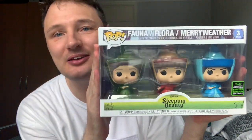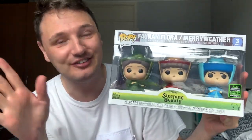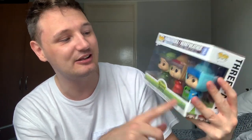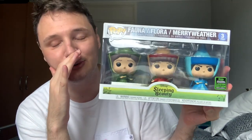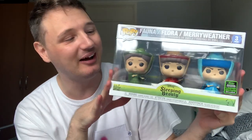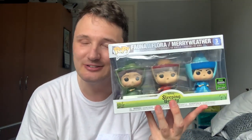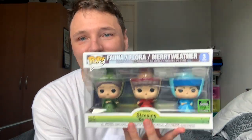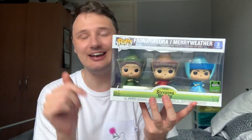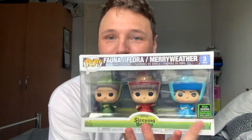I bought this Sleeping Beauty set of The Three Fairies — three of my favourite characters from the entire Disney universe. It's a convention exclusive from 2020. I used to have these directly opposite my bed so I could see them all the time. I love Sleeping Beauty but more importantly I love Meriweather. Flora and Fauna — who cares? Meriweather is hilarious. If you've seen Sleeping Beauty you know how funny she is. It just reminds me of being a kid and watching it and thinking she's sassy for a fairy.